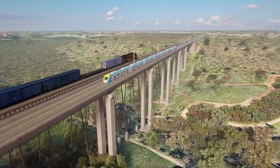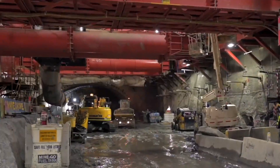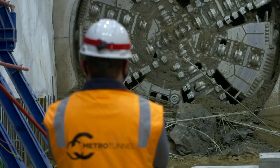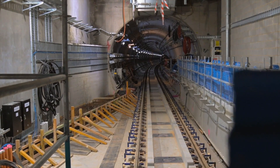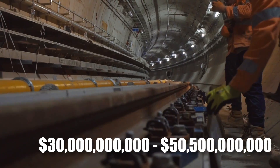The completion of the entire project is confirmed for the 2050s. However, the early development of SRL East and SRL North — a heavily tunneled 28-kilometer metro corridor — will open for passengers by 2035, costing a whopping expenditure between $30 and $50.5 billion.